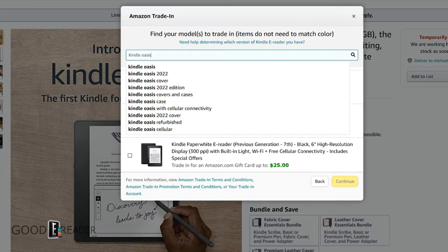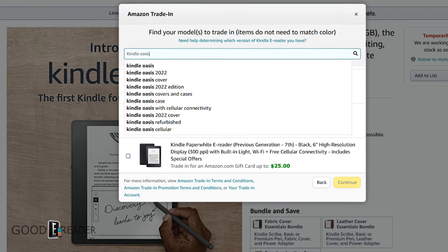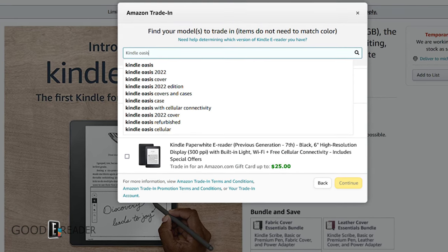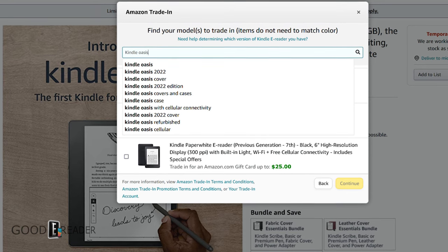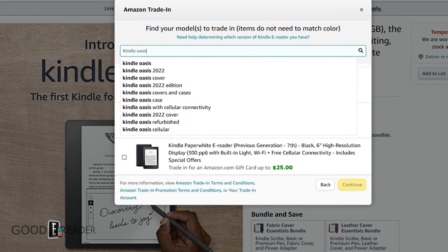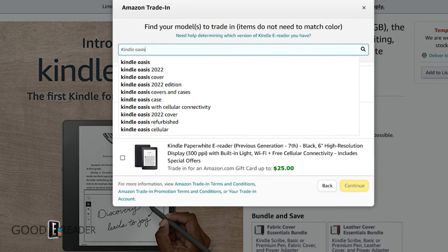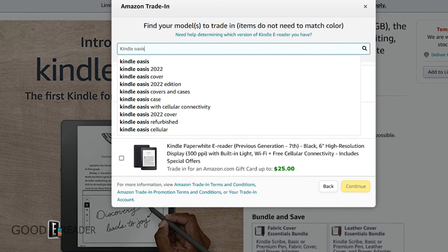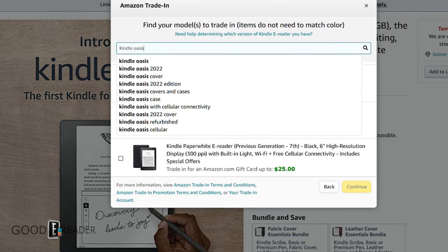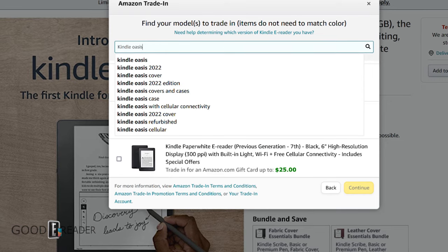What do you think? Do you think this is legit? I've seen compelling evidence from emails people have sent me from all over the world, and I've seen it myself on Amazon's website, so a new Oasis in 2022 is incoming — it's just a matter of when. If you look at the timeline for the Basic, the Scribe, and the Prime events, it kind of makes sense. Drop a comment below with your thoughts. For GoodEReader.com, I'm Michael — take care.